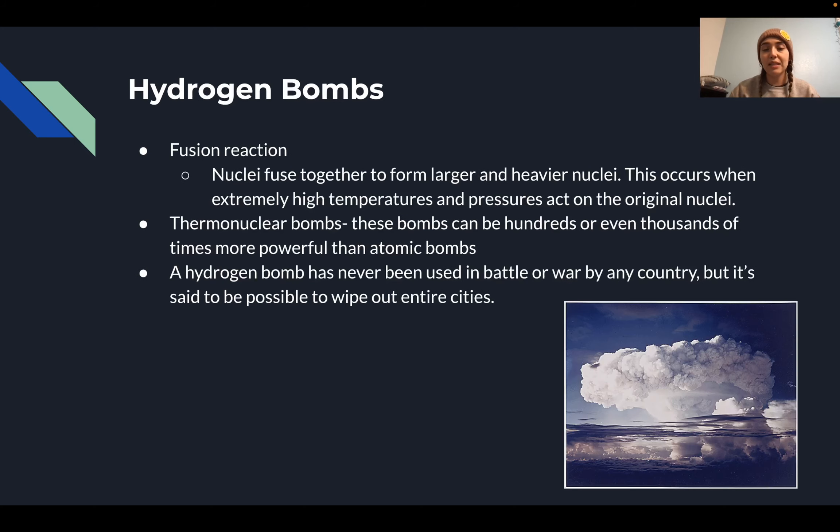The second type of nuclear bomb is the hydrogen bomb, which uses a fusion reaction. Unlike fission, in fusion reactions the nuclei fuse together to form larger and heavier nuclei instead of splitting. This occurs when extremely high temperatures and pressures act on the original nuclei. Hydrogen bombs, also known as thermonuclear bombs, can be hundreds or even thousands of times more powerful than atomic bombs.